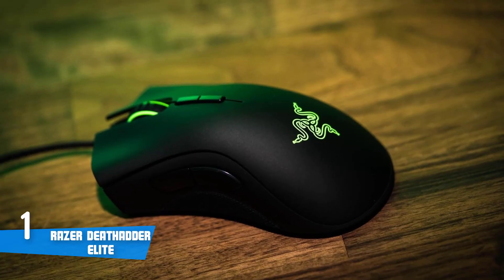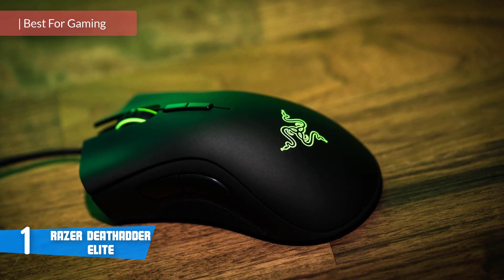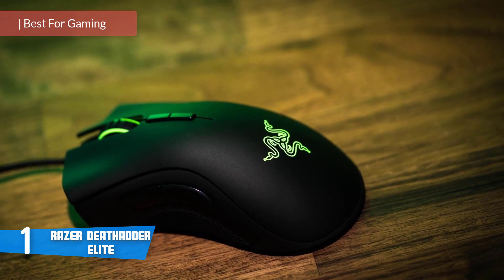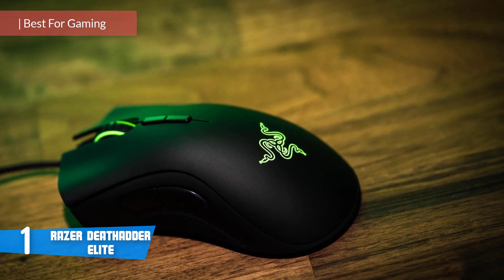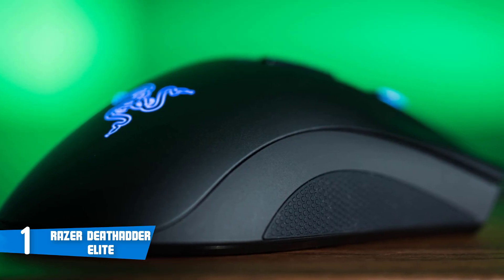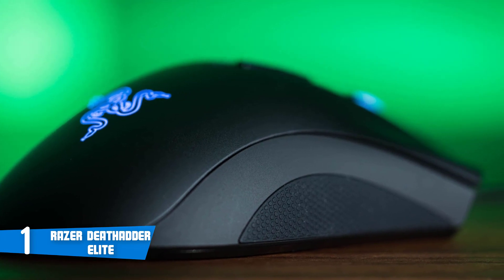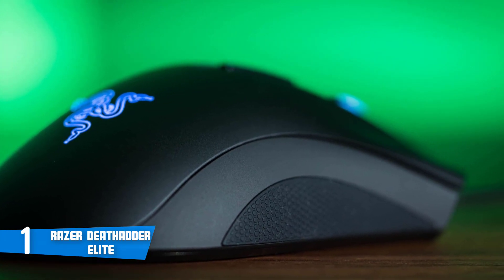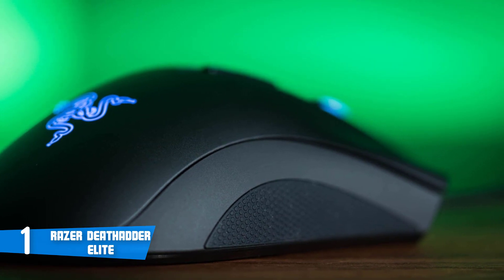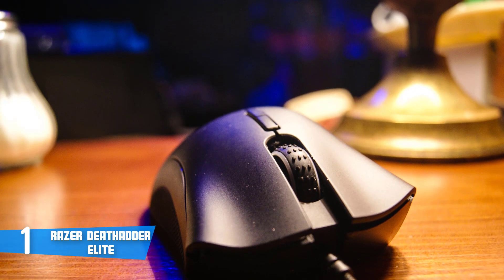At number one is the Razer DeathAdder Elite. If you love gaming and you're looking for the best overall mouse, we highly recommend the Razer DeathAdder Elite to fulfill all your gaming needs. From a design perspective, this mouse comes in a sleek ergonomic design with RGB lighting across its full bars. It's composed of seven buttons: a left button, a right button, a clickable scroll wheel, two thumb buttons, and two buttons just beneath the scroll wheel.